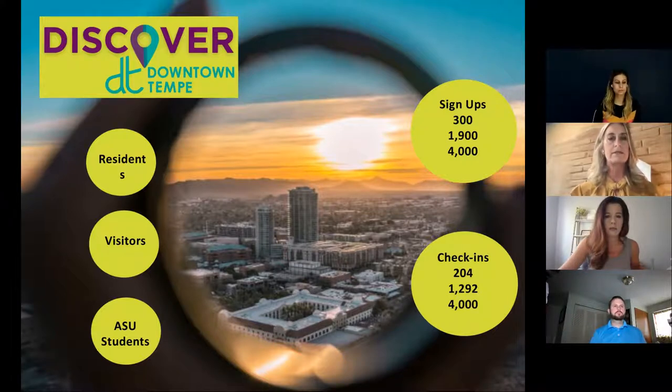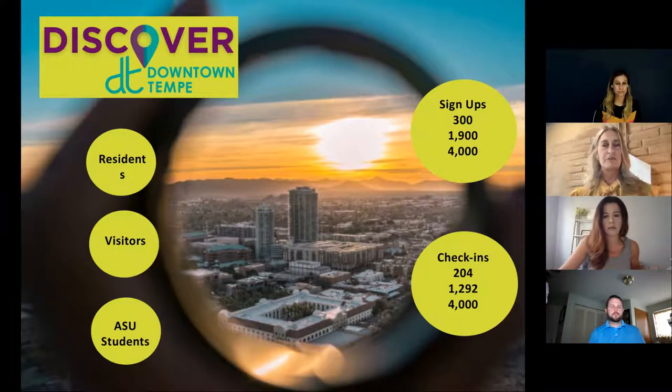We have 14,000 ASU students that live on campus in our downtown. We wanted a way to engage students to come explore everything available for them. We also wanted to bring suburban Tempeans from the southern suburbs up into downtown. Our goals: 300 signups in the first 30 days, 1,900 signups in six months, and about 4,000 signups in 12 months, with about a 65% conversion rate.